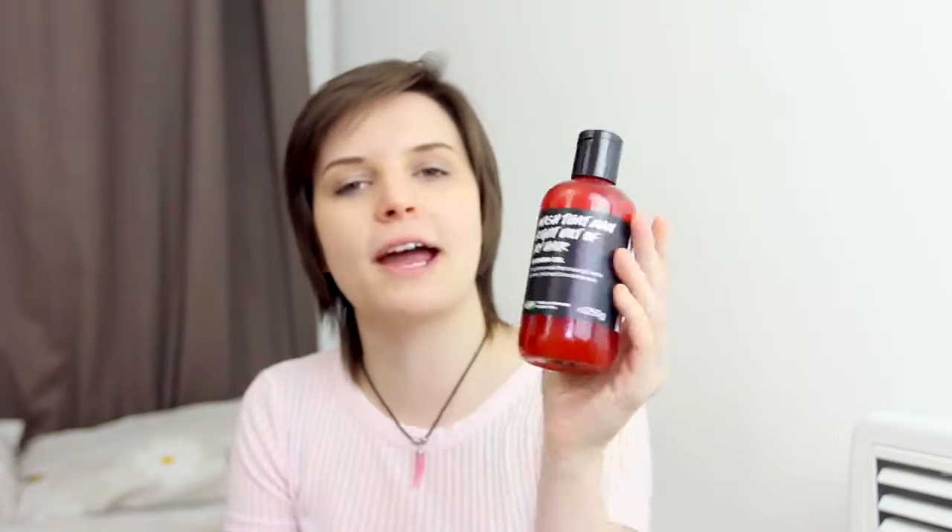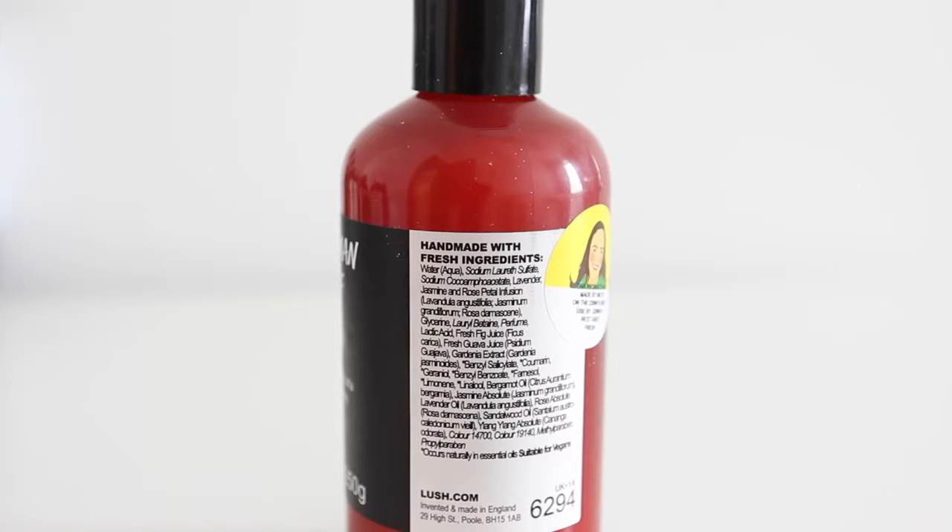Next up we have the Lord and Miss Rule shower cream - I didn't know that I was gonna get one in the press bag, so I've already reviewed it. Next up we have Wash That Man Right Out of My Hair shower gel - try saying that when you're drunk. Lavender and jasmine infusion, rose petal infusion, and guava and fig juice into this empowering shower gel. So it smells very flowery, it's got like sweet notes to it. I didn't really like this too much in store, but now that I've got it home, it really is quite nice - I think that's actually one of my favourites. I've never smelled any kind of scent like it from Lush.